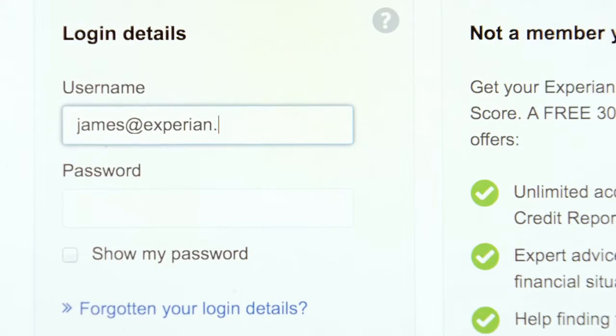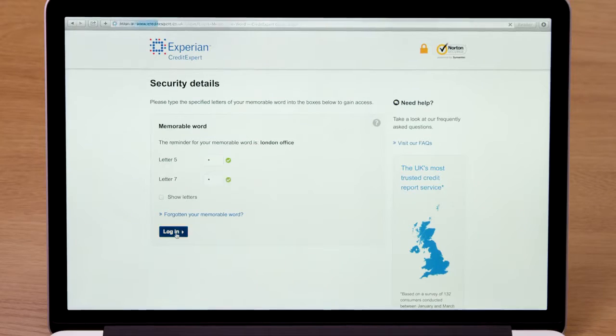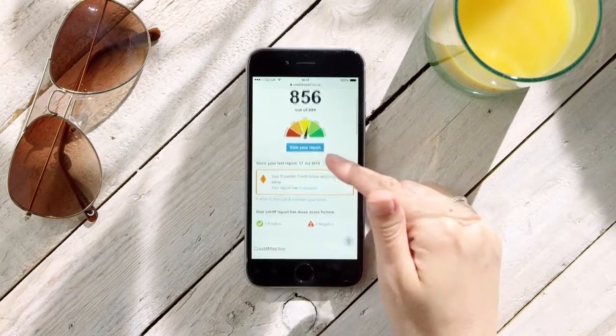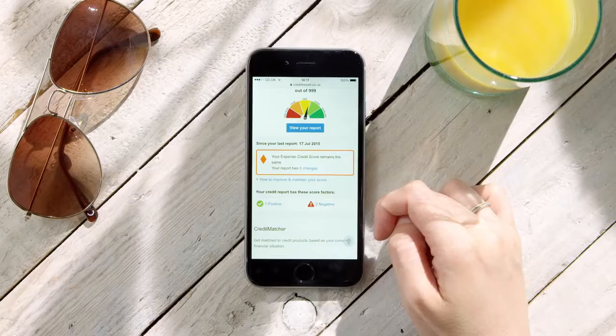As a Credit Expert member, there are a number of easy-to-use features that you will benefit from. As soon as you log in, you'll see your Experian credit score, which is a number between 0 and 999. We also show you factors affecting your score, both positive and negative.